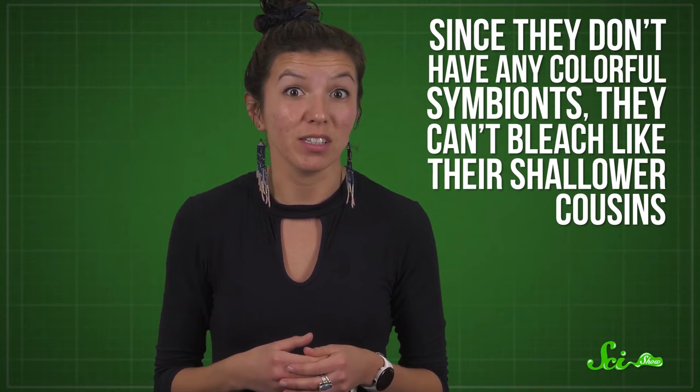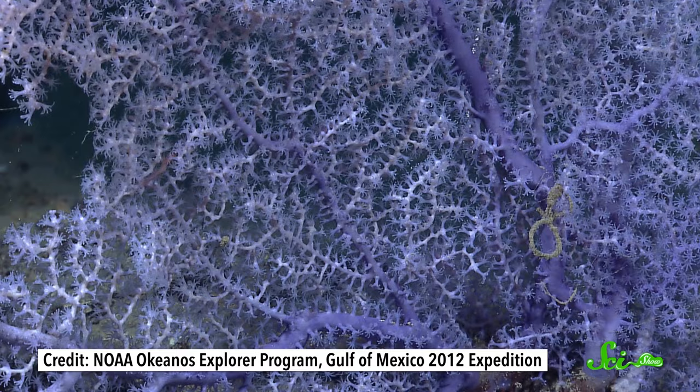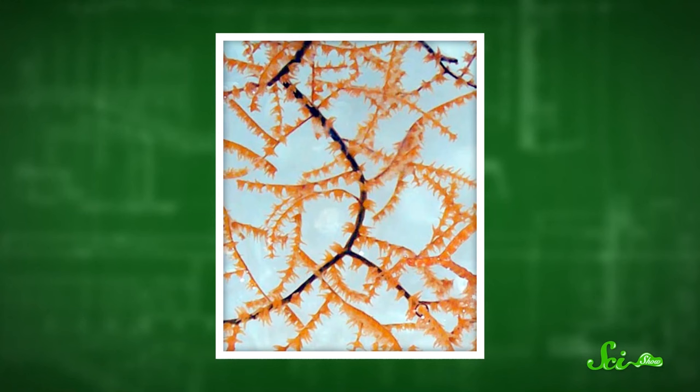But that's not to say they're all boring white! Deep-sea corals actually come in a stunning array of brilliant colors. For example, the so-called black corals aren't black in life — they're pink, yellow, orange, and red. They get their namesake from the color of their skeletons, which are different from the skeletons of most shallow water corals. Instead of using the white mineral calcium carbonate, they build their skeletons with protein and a fibrous substance called chitin, which, when dried out, is black.